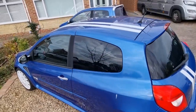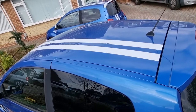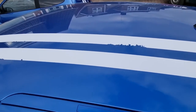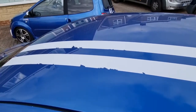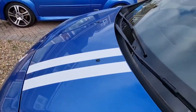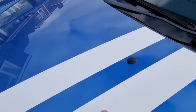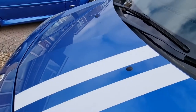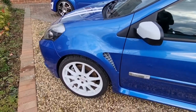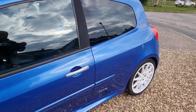It's got the Gordini stripes on it, but unfortunately these ones have started to peel. On the Twingo Gordini I've actually replaced the stripes, and they actually have a hologram in the stripes themselves — it's very difficult to see on camera. But yeah, there are one or two marks, nothing too serious.